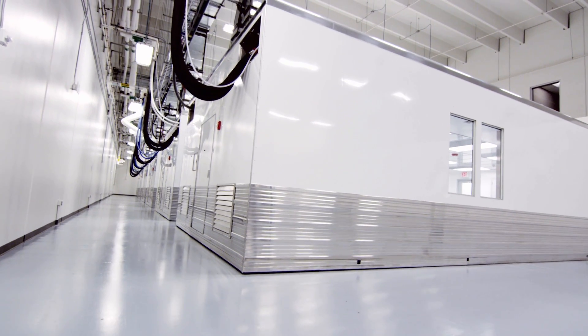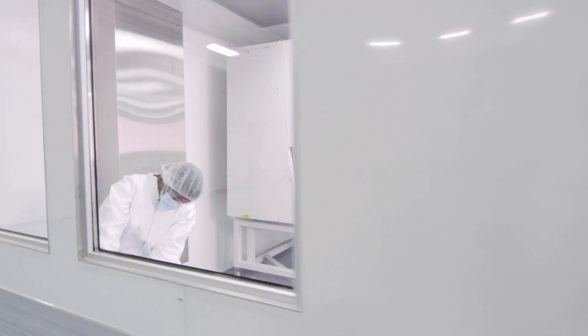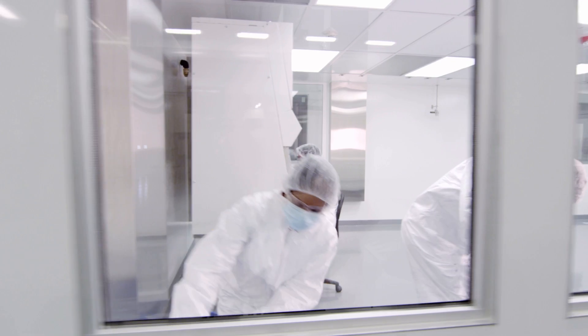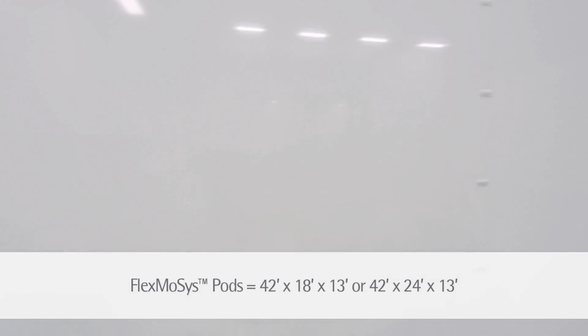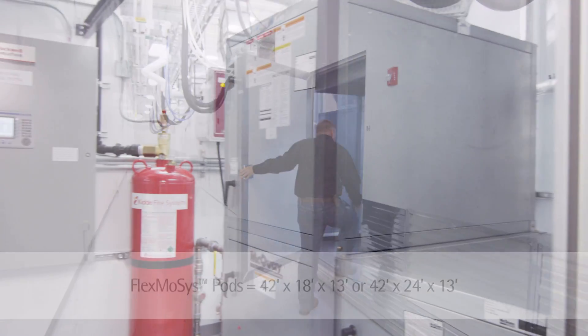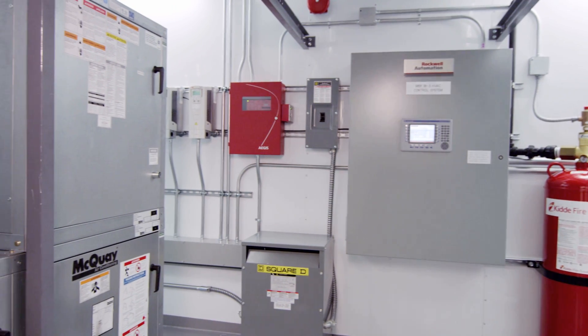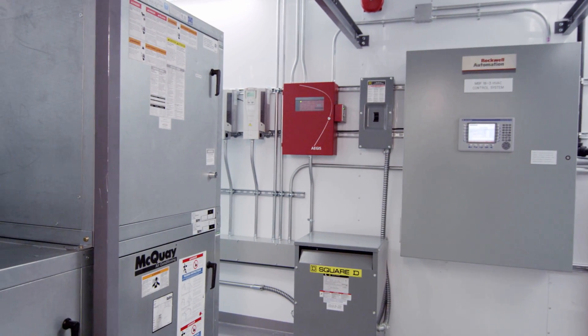Made of an all-aluminum construction for an extreme corrosion-free operating life, each standard Flexmosis unit, or pod, is 42 x 18 x 13, or 42 x 24 x 13 feet, and offers dual HVAC systems, plumbing, data, and voice and video interface, in addition to many other features and benefits.